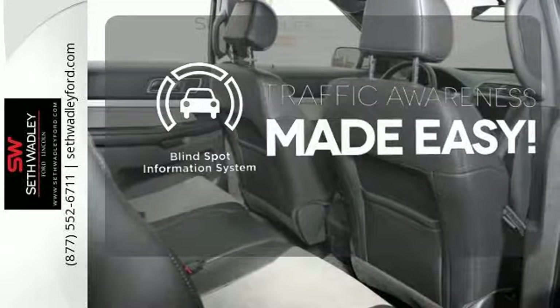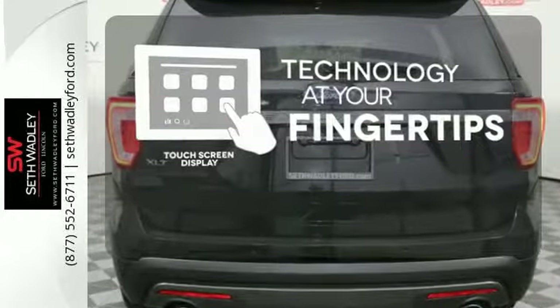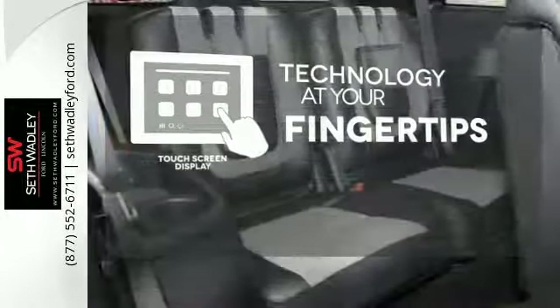The blind spot indicator helps you maneuver through traffic. The touch screen display adds to an already impressive interior design and puts technology at your fingertips.